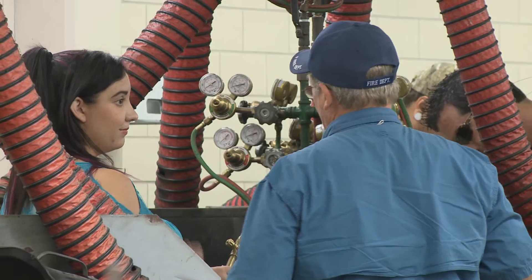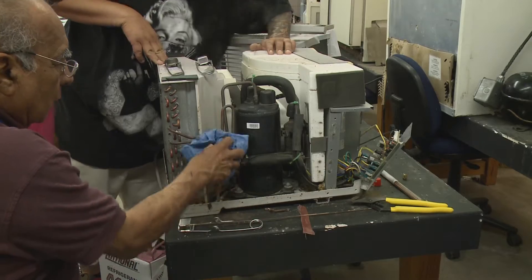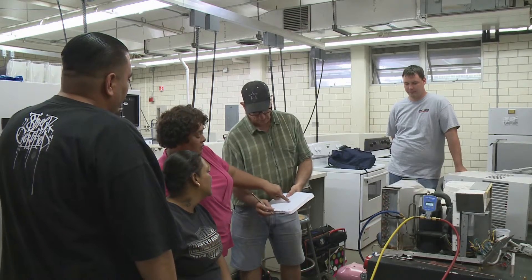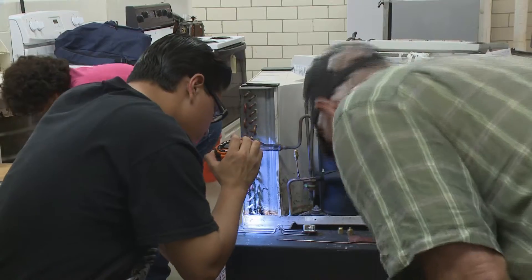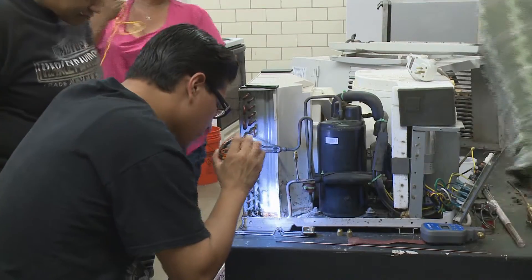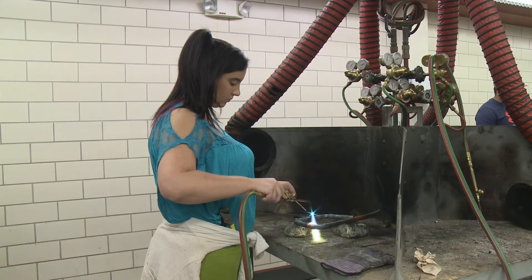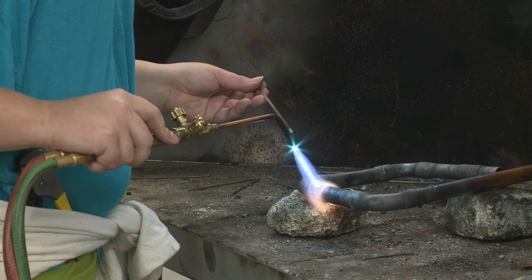Employment opportunities for technicians in the heating, air conditioning, and refrigeration field are extremely good in the area. The college provides a one and a half year training for level two certification for this high demand work through the industrial and technology education department, or you can also earn an associate's in applied science degree.